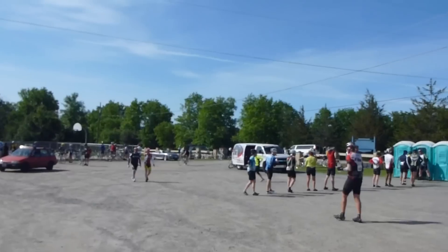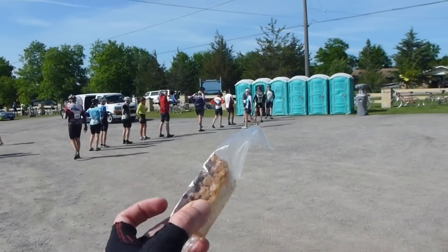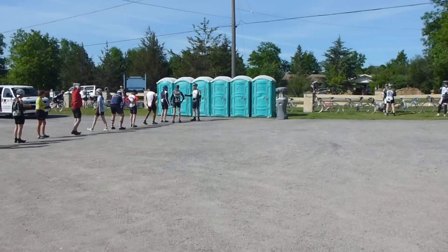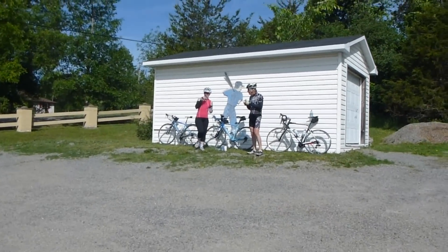Of course, the best part of these little rest stops is you've got options to get some food. I've got some chocolate peanut butter rice crispy square, some water, and all the funds go to support the communities along the route.